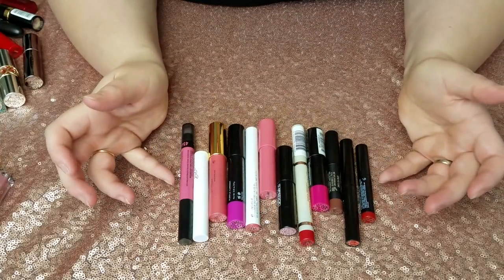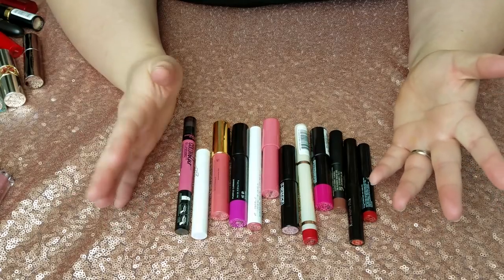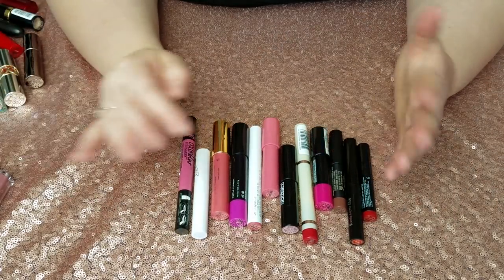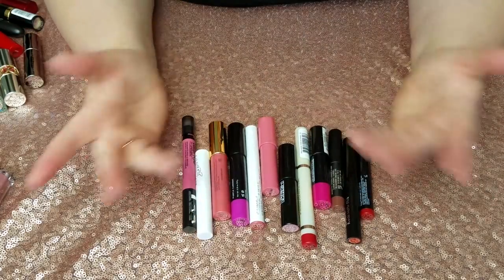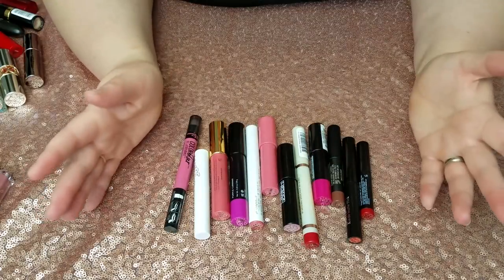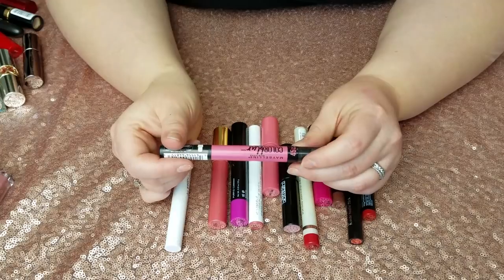Next up, let's go into the crayon-type lip products. I feel like I keep buying them and then not liking them, so I really don't know why I keep doing that. I really like to stick to liquid lipsticks and traditional lipsticks — that's it. Going forward, I really need to only purchase those two types of products because the others just never really impress me.